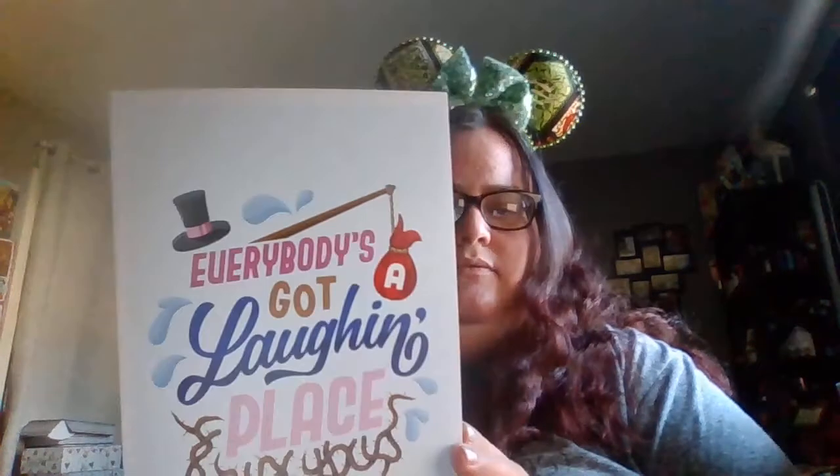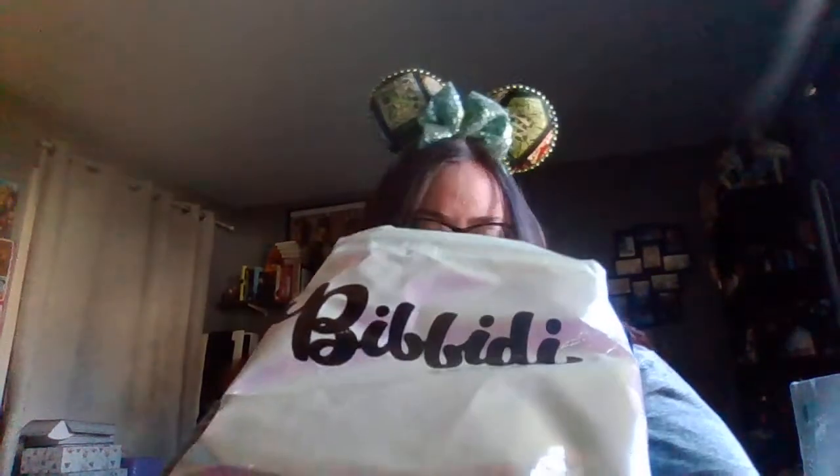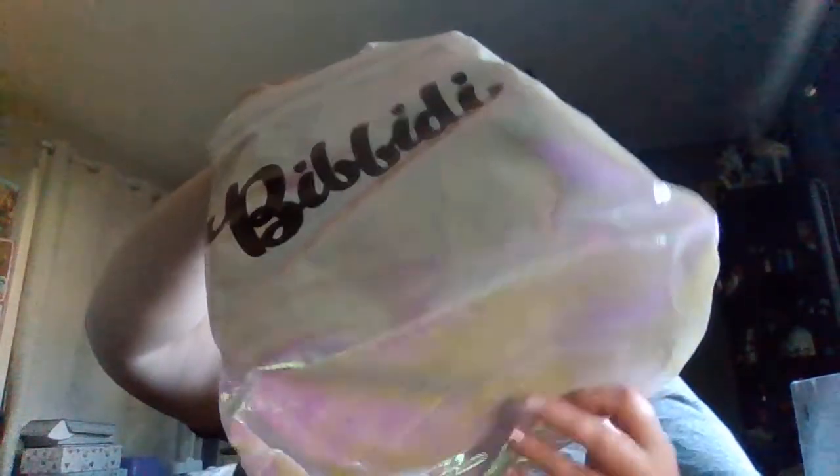Everybody's got laughing places. Got a laughing place — that's cute. It's got the packing slip spoiler sheet, so we'll look at that after. We've got the bag this week, which I like because it's much neater than the Fleevels. And this is the $89 box.